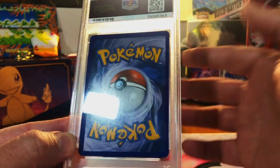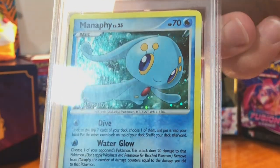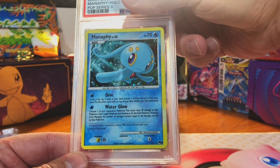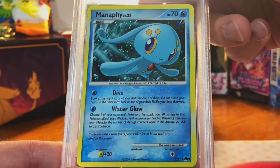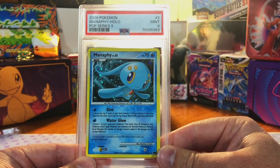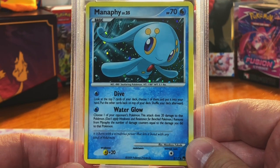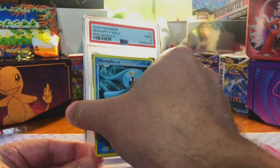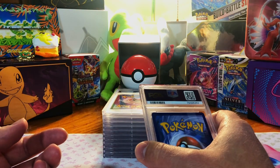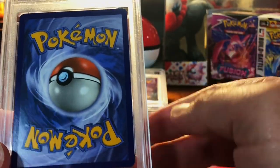The Manaphy holo from POP Series 9, also from TCG Player. The front looks decent — I'm gonna go with a seven on this one. A nine! I ain't gonna complain about that. Right now I think PSA has already won — you've seen all these grades, they're incredible. I would not have gotten those with CGC.